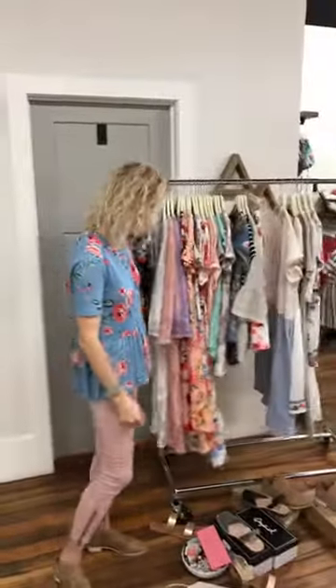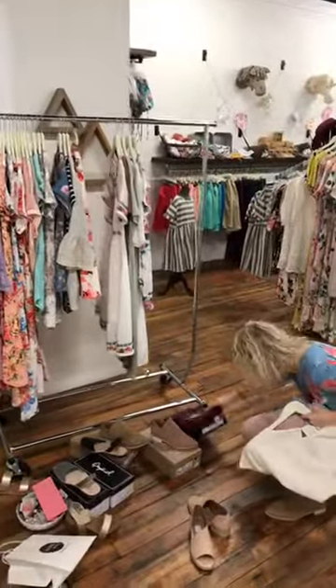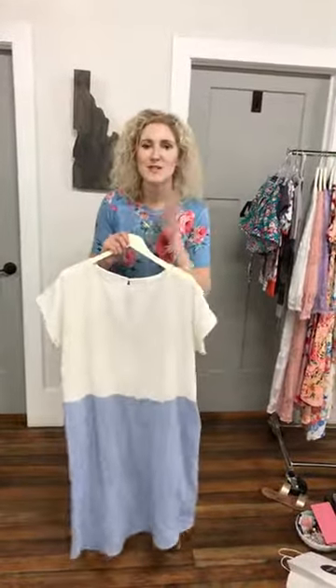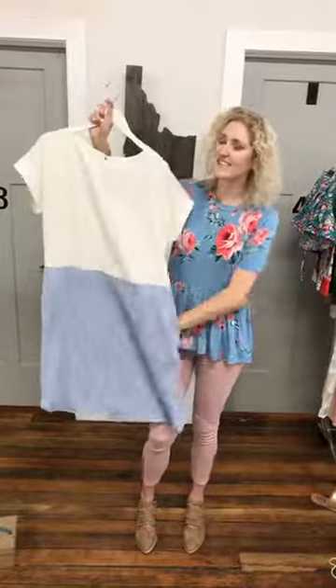We only have stores in Rexburg and Idaho Falls, Idaho. I wish we had a store everywhere for all our awesome customers, but we are online with free shipping. I think I might be saving the best for last. Do you remember the Meredith dress in gray that flew out? I found one that's equally as cute — it has pockets, it's online, and it is so, so cute on. This is the Jaylee Dress in ivory, $44.99.